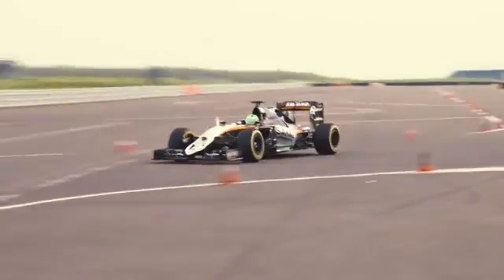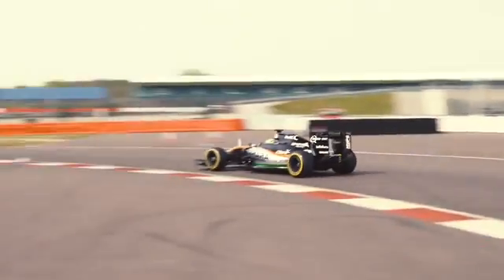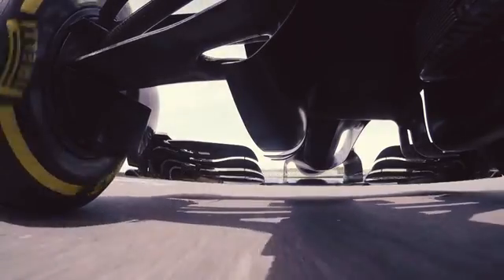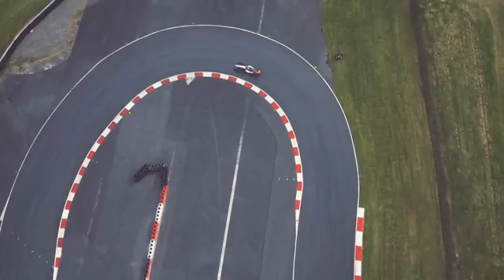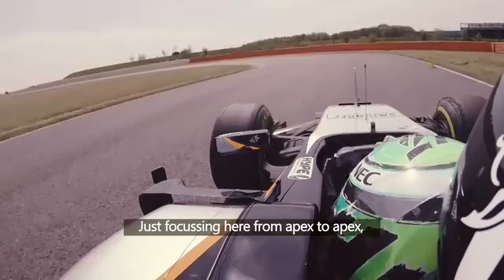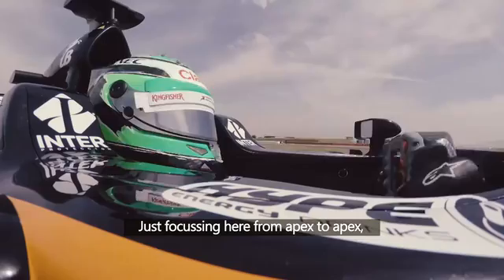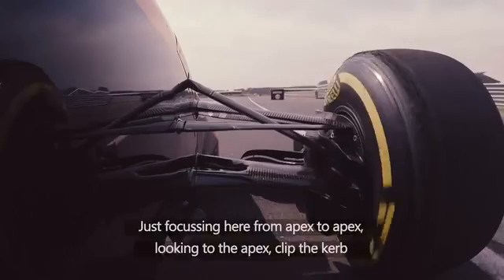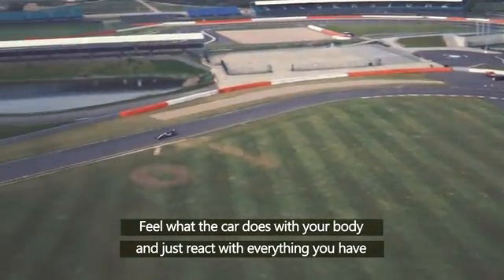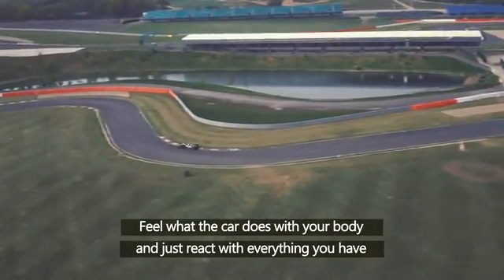Now let's focus on how to be quick, and in part that's making sure you hit your apex. Approaching the corner, Nico focuses in on the apex that he can see clearly outside his front left tyre. Combining what he can see with the speed he can feel through his body, his brain knows the maximum speed that his car will go round that corner without spinning off. Just focusing from apex to apex, look into the apex, clip the curve, feel what the car does with your body, just react with the speed with everything you have.